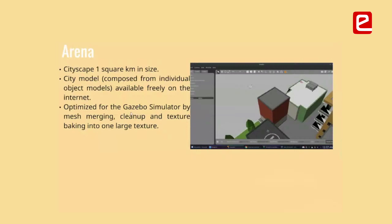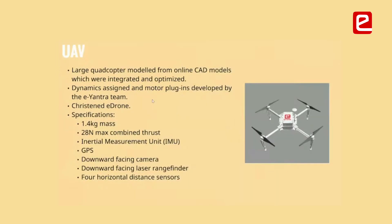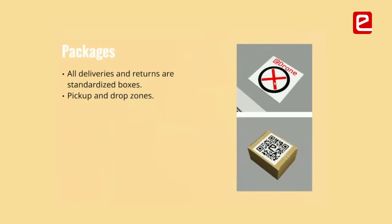The environment was composed from freely available models on the internet, optimized for Gazebo by cleaning up meshes, merging them, and texture baking into one large texture. The UAV was part of an effort developed in a previous internship. These were the packages and the landing area which the drone had to find on a building and land there.